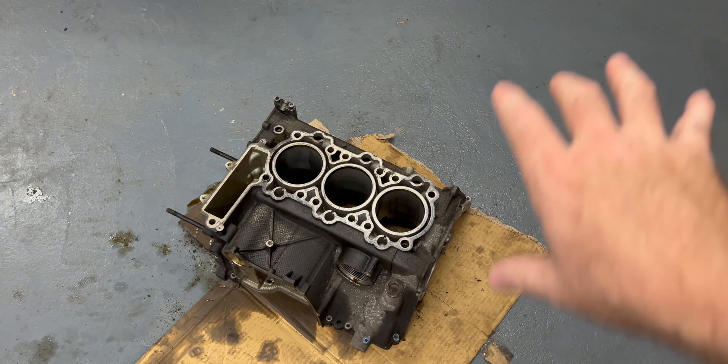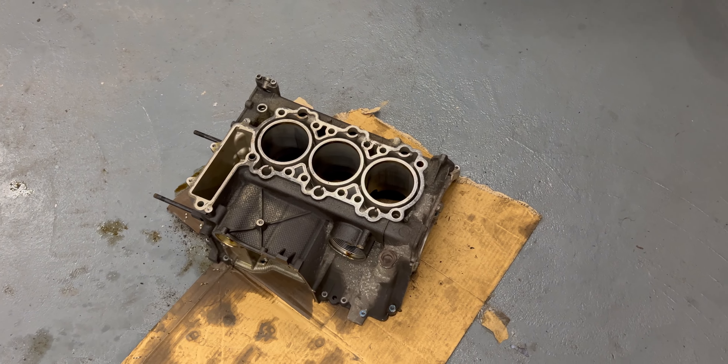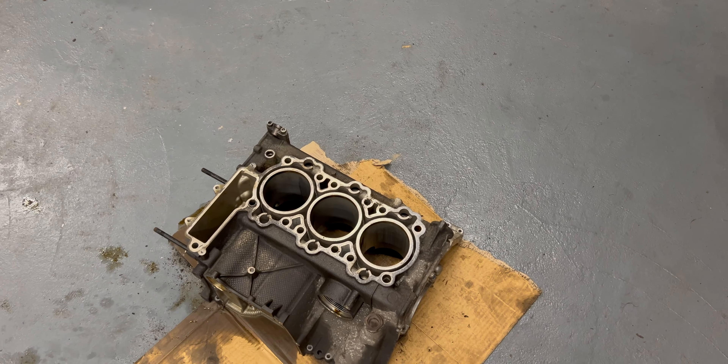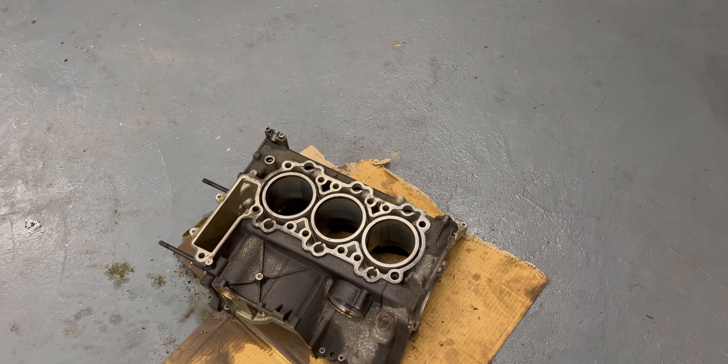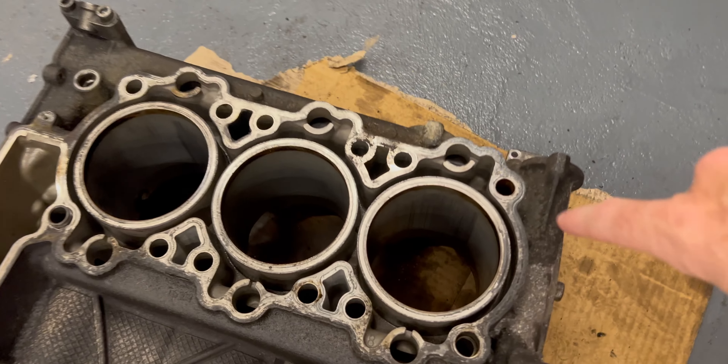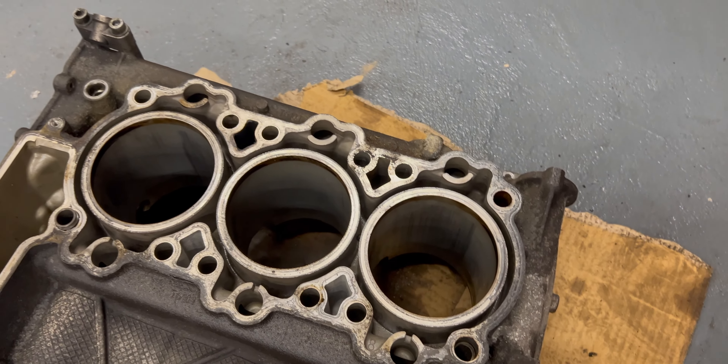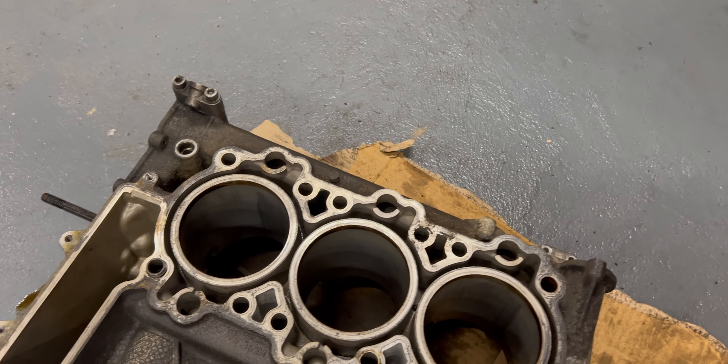So this is like mid bore score. If you keep driving it, it'll get to where it's using oil so bad you won't be able to drive it. And eventually it'll actually de-chunk, which means it'll break a big chunk out of the cylinder wall, and that'll be it. So what has to happen next?